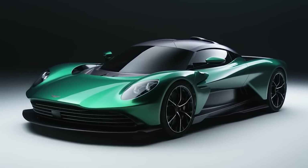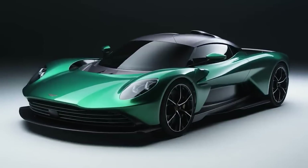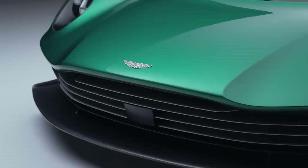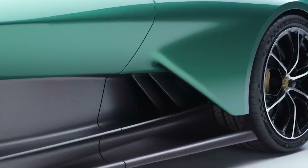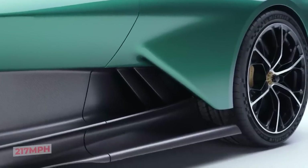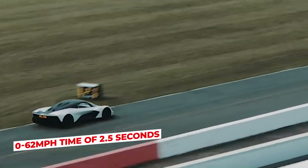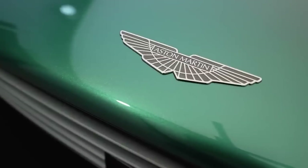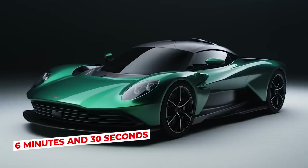The power of the new V8 engine is enhanced by a 150-kilowatt, 400-volt battery hybrid system, which adds 204 PS for a total power output of over 1,000 PS. Due to this, the Valhalla has a top speed of 217 miles per hour and a 0 to 62 mph time of 2.5 seconds. Aston Martin claims the vehicle can go around the racetrack in a record lap of just 6 minutes and 30 seconds.